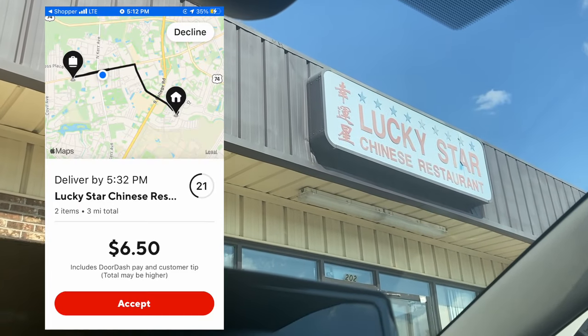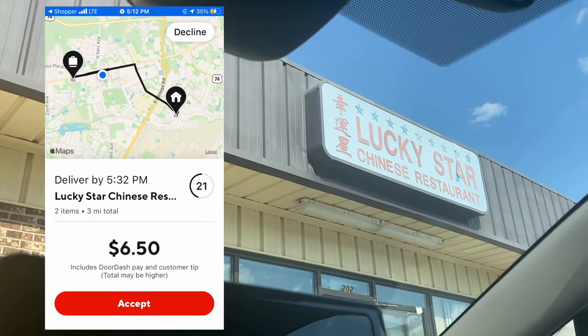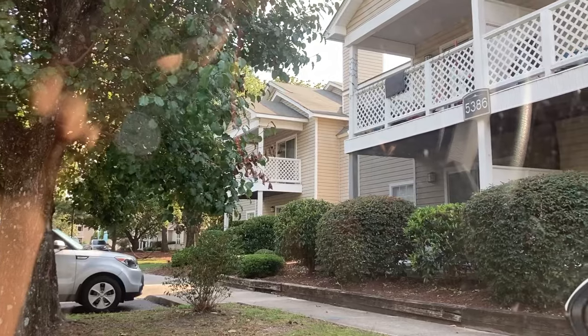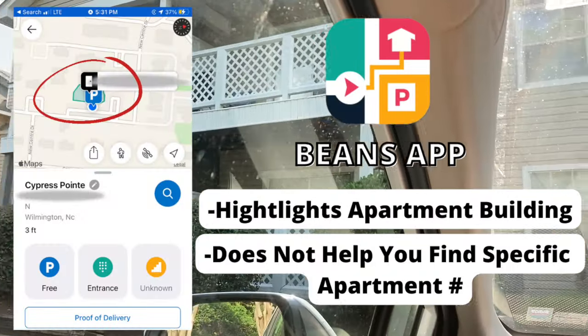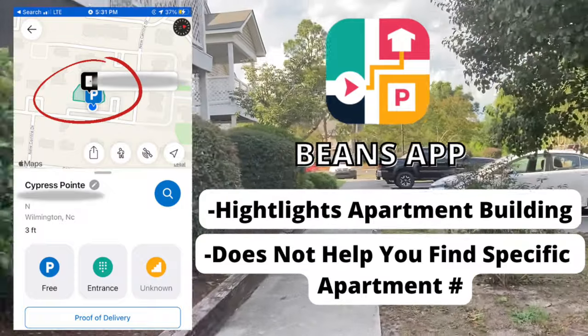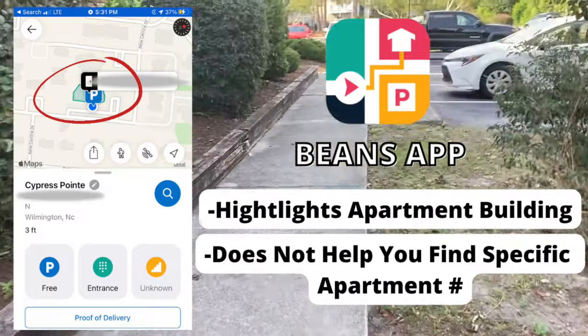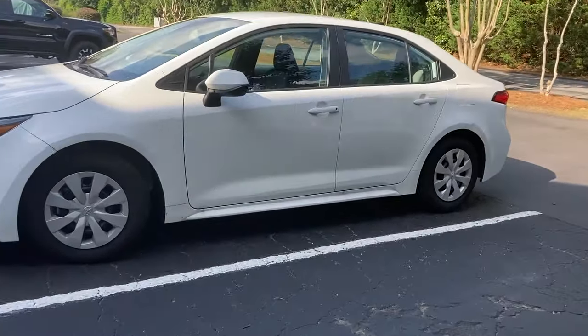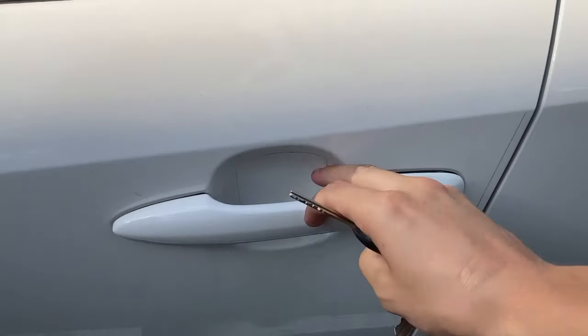Our first order of the day is $6.50 for three miles — Lucky Star Chinese food. Easy first order to start off the day. I also used the Beans app to find the apartment building. The Beans app helps highlight apartment buildings but doesn't specifically tell you exactly where the apartment is, so in all honesty I wouldn't really recommend it because it's $5 a month — I'm probably going to cancel after this month.